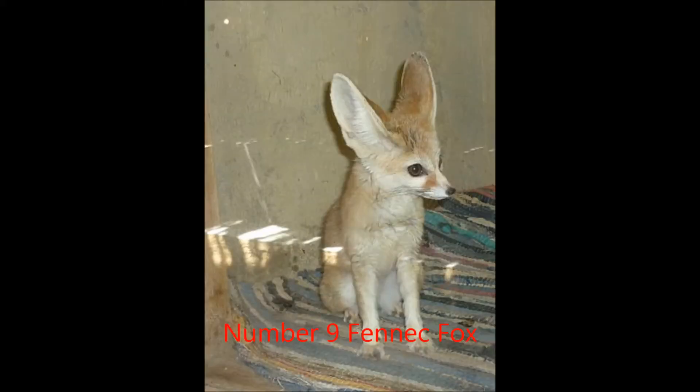Number 9, the Fennec Fox. The Fennec Fox makes number 9 on our list because they are the smallest species of canine. The largest of Fennec Foxes weigh only 3½ pounds, while the smallest can be a mere 1½ pounds.